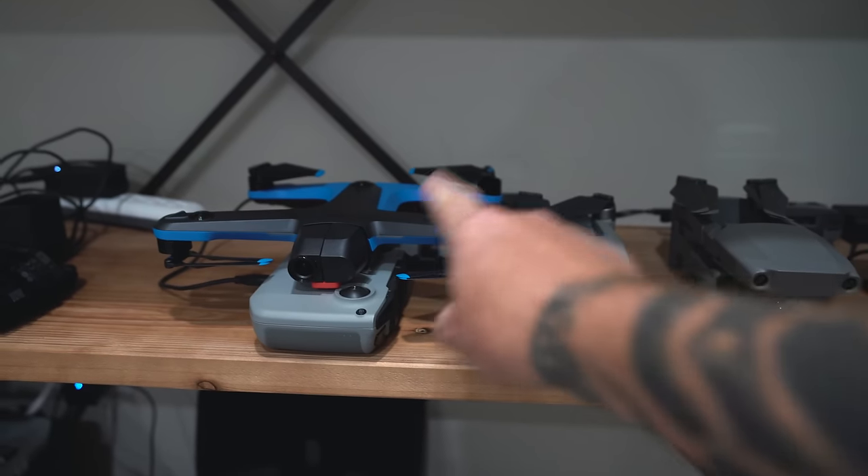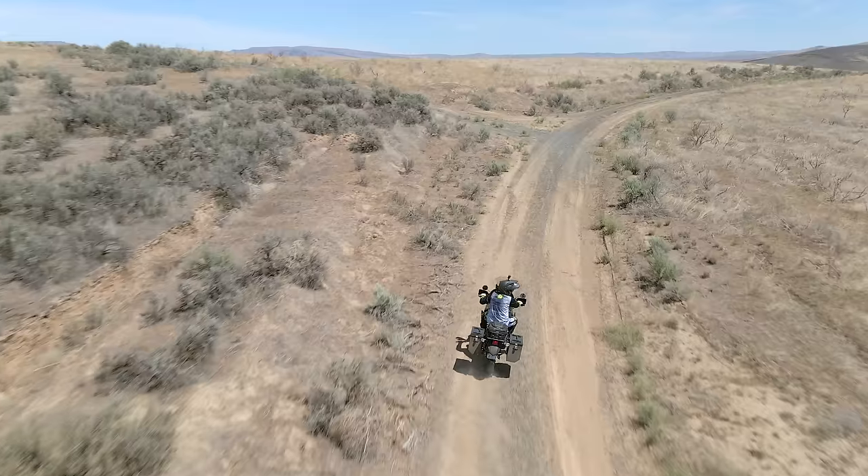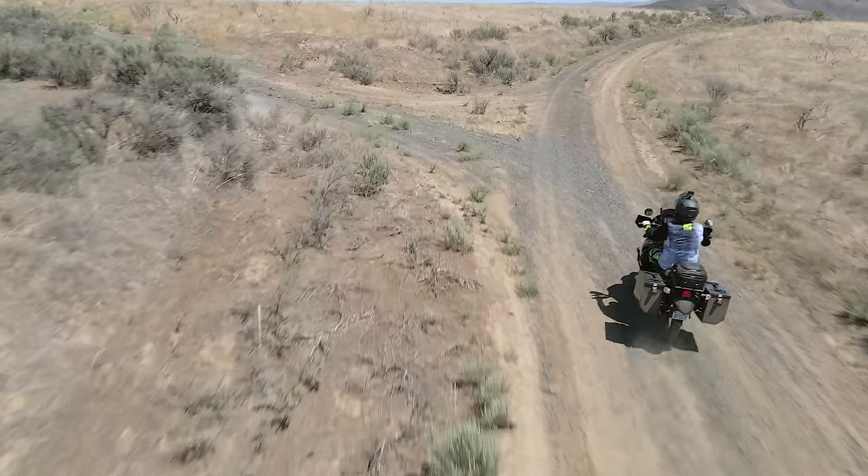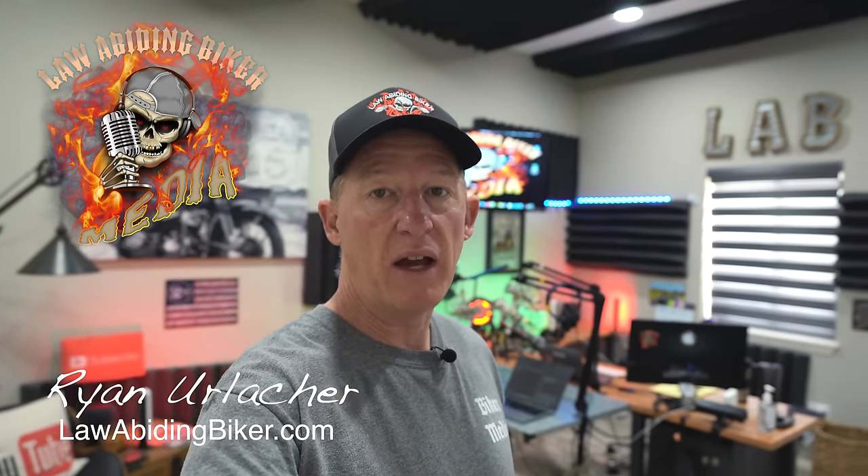One of these drones crashed and burned — no fault of my own — and had to be completely replaced. So which one will it be? Let's dive in and get started. Welcome back, Bikaholics. Ryan Urlacher here, law-abidingbiker.com. Always thank you for checking back in.